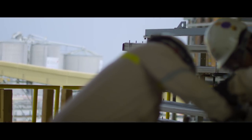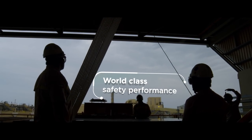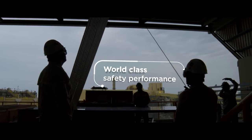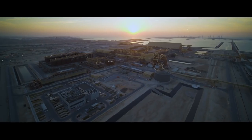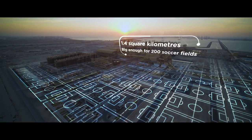With all these hours worked, Al-Taweela alumina refinery was completed with world-class safety performance. The site itself is 1.4 square kilometers, which is big enough for 200 soccer fields.